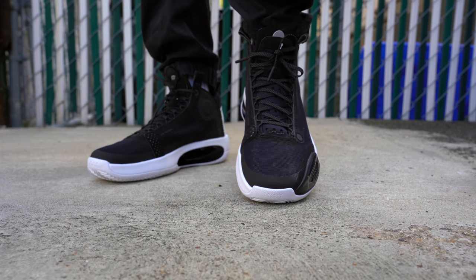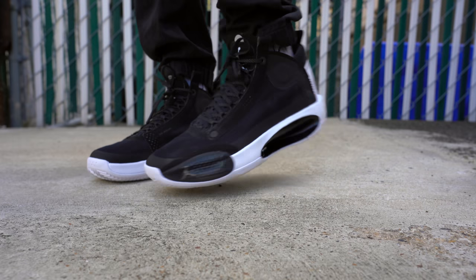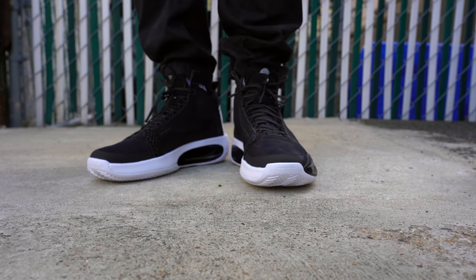The insole of the Air Jordan 34 in the Eclipse colorway comes in black with the Jumpman printed on the heel in gloss black. As for fit, the Air Jordan 34 definitely fits true to size. It is a performance basketball sneaker, so you will have to loosen up the laces to get into the shoe, but once you get in there, it fits like a glove. As I always suggest, if you have the chance to try the shoe on first before you buy it, make sure to do that.